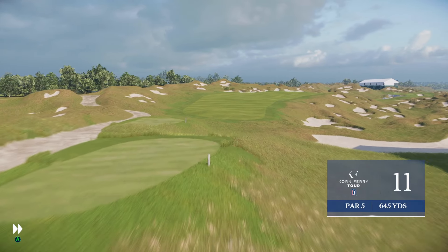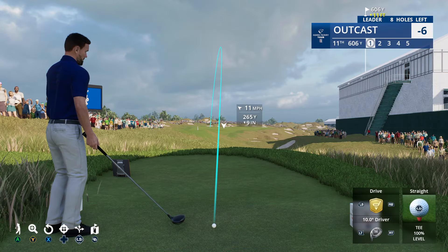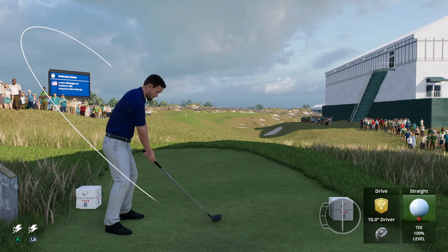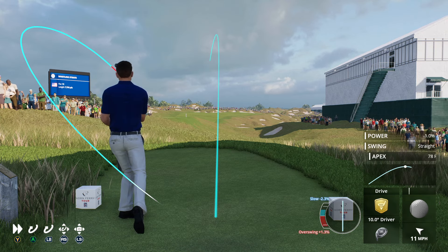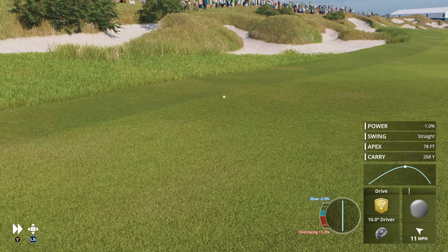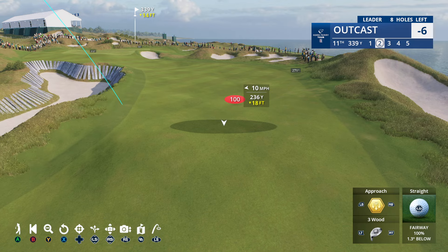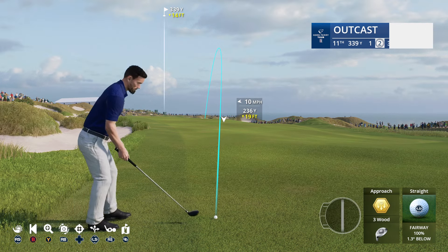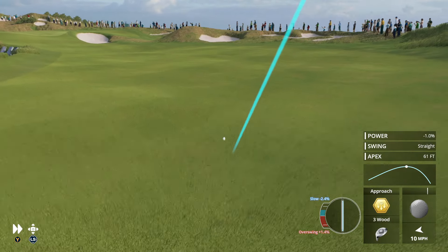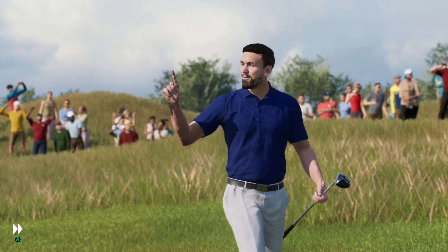645-yard par five eleventh — they call this hole the Sandbox. If you're reaching this par five in two, you don't belong on this planet. That's a bit more left than I'd like but it should be okay — looking for a strong finishing kick here. Another good drive, still well over 300 yards to the flag. Getting this to a good number is the key for his second. I went a long way on that one.